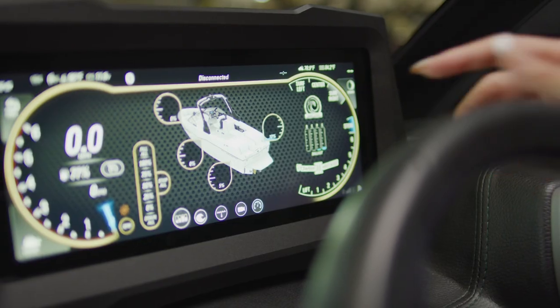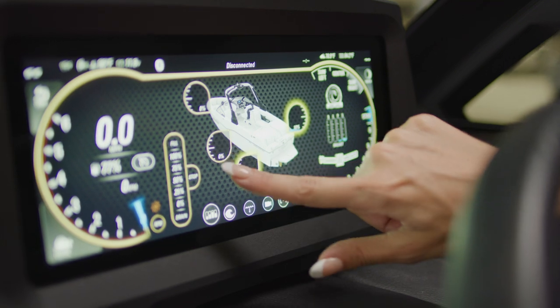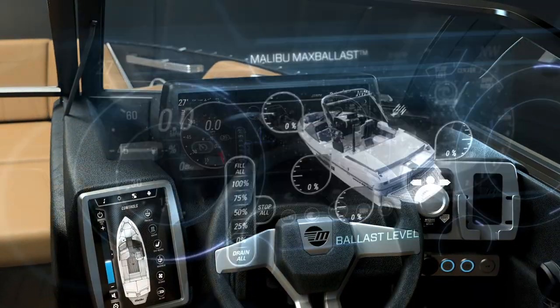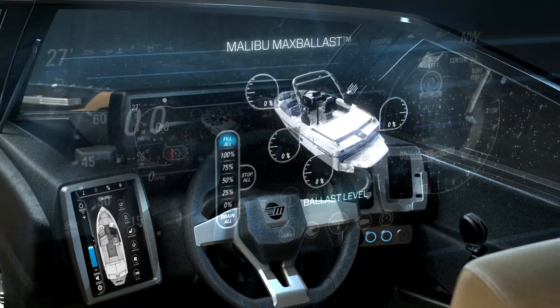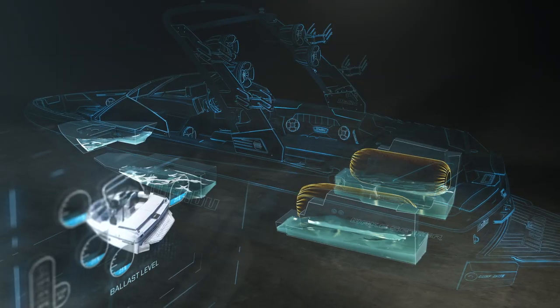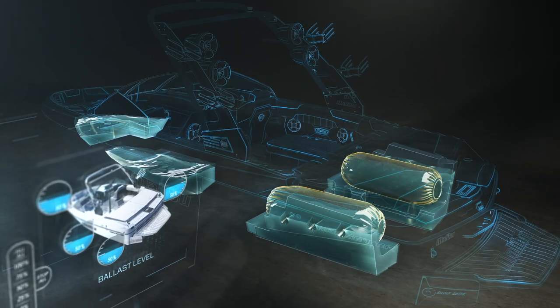That higher freeboard also allows for more interior storage and more room for ballast. Malibu designs each hard tank ballast system unique for the size of the boat and for optimal weight distribution, and the new 25 LSV is no exception — with over 3,680 pounds of standard ballast compared to the previous generation's 3,310 pounds. The new 25 LSV's Malibu Launch System is equipped with two L-shaped rear ballast tanks, a center tank, and a ballast bag standard with optional plug-and-play ballast bags, integrating seamlessly into the helm controls with standard fast fill and fast drain pumps.